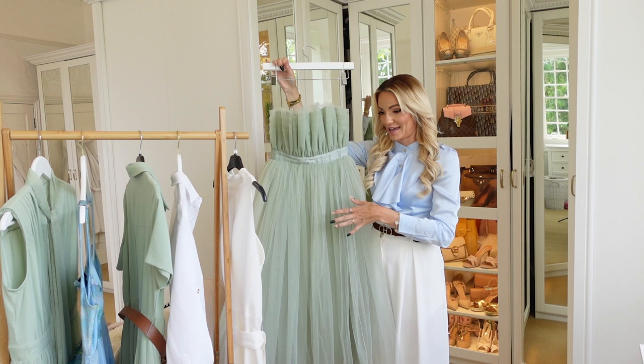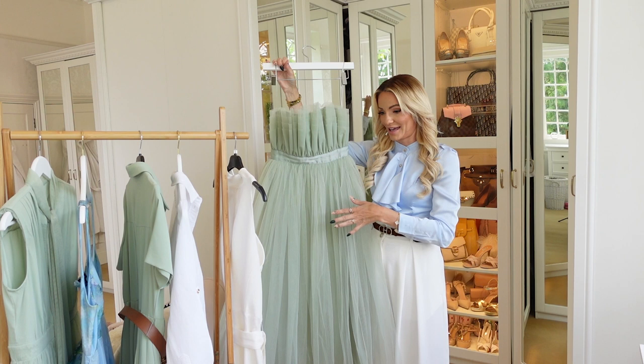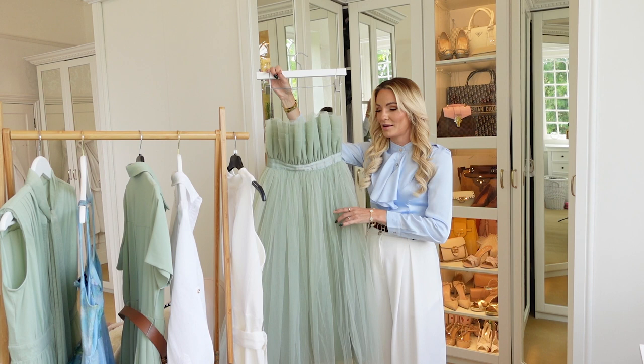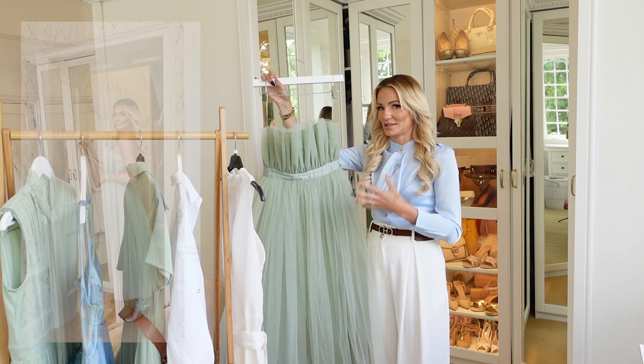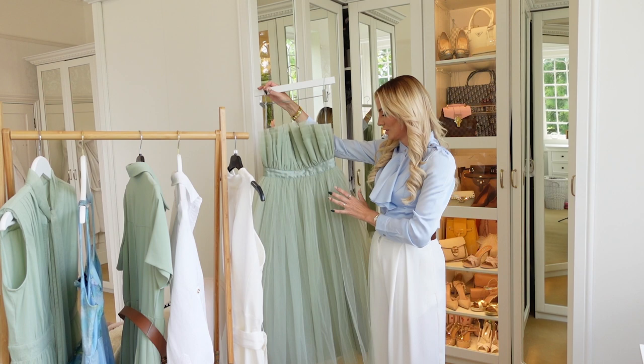Next we have what became the star of the show when I tried these on while ironing — this is the Sugar Plum Fairy dress in sage. I didn't get the Sugar Plum Fairy in pink last December, but I did get this in sage, which for me is the better color anyway. I didn't know how much I was going to love this until I put it on, and it's absolutely stunning. I really need somewhere to wear this — maybe the ballet or the opera.